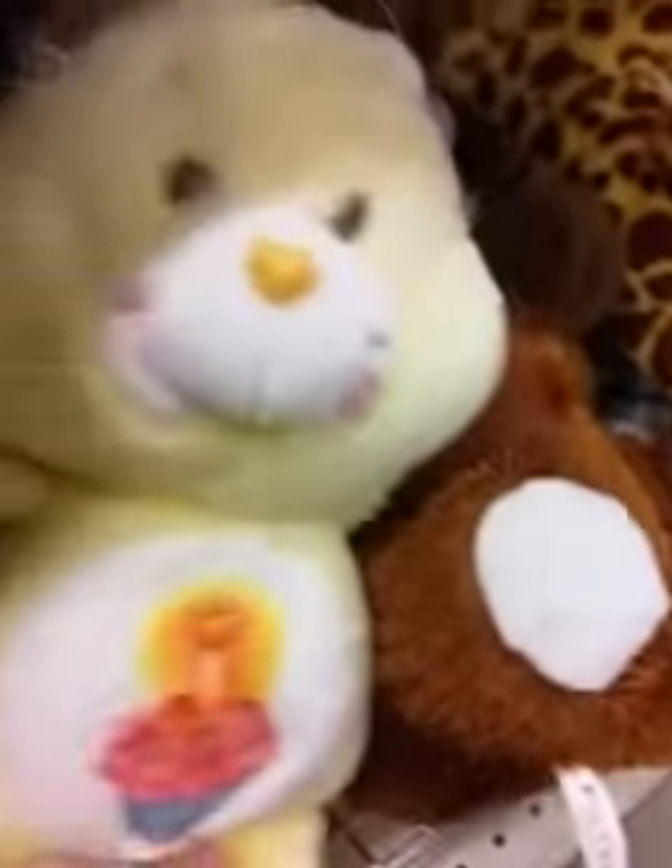I was looking through here at a little vintage Garfield. That's vintage Birthday Bear.